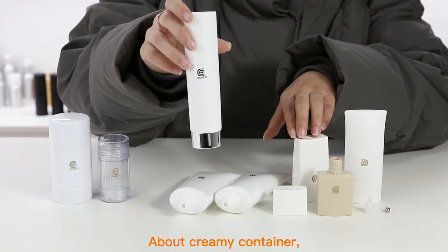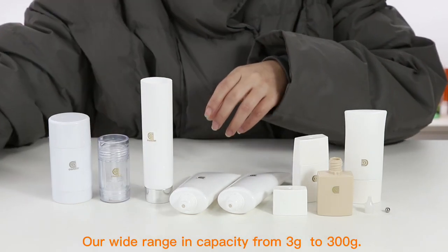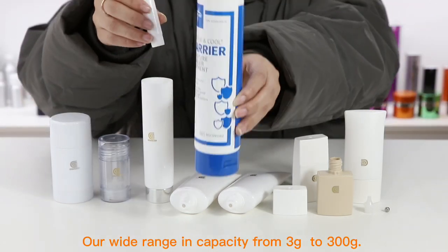About creamy containers, jars and soft tubes are both good options. Our wide range of capacity goes from 3g to 300g.